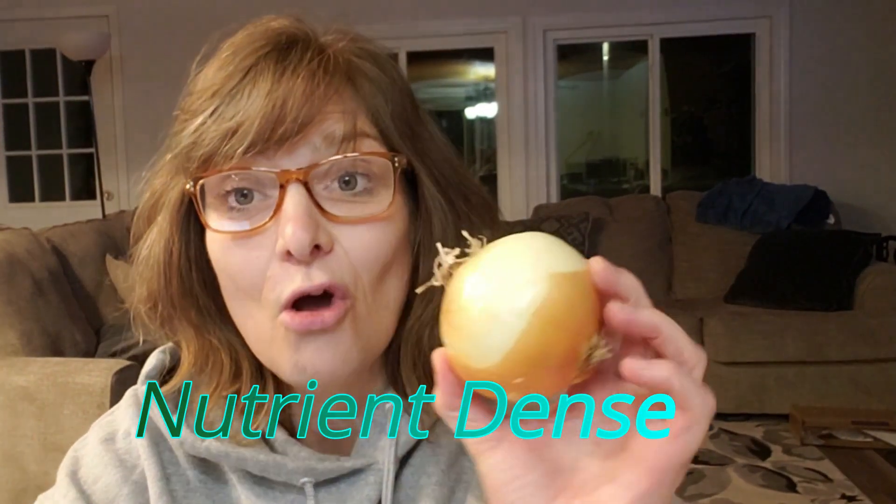So today I want to talk about the onion — onions that we can use, different things that we can do with the onion, how many health benefits it has, and just some amazing things we can use the onion for to help us at home. Onions are nutrient dense, meaning they're low in calories but high in vitamins, fiber, and minerals.